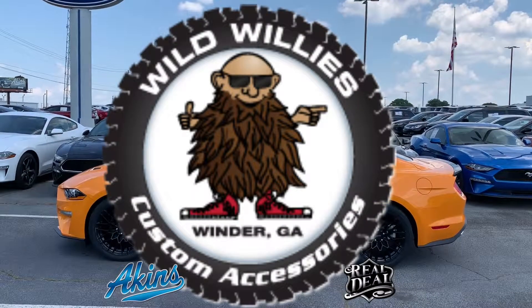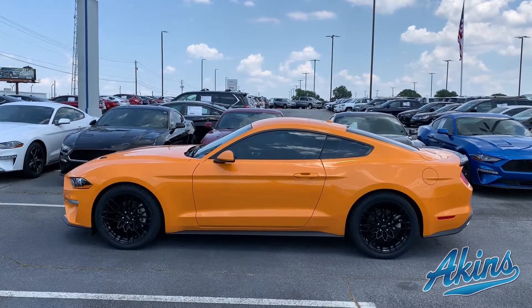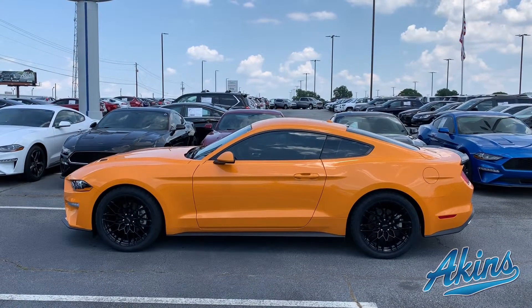Hey friends, Neal Shepard at Wild Wheelies. Please just take a look at this before picture of the Orange Fury Mustang and now appreciate the after. Just unbelievable difference.